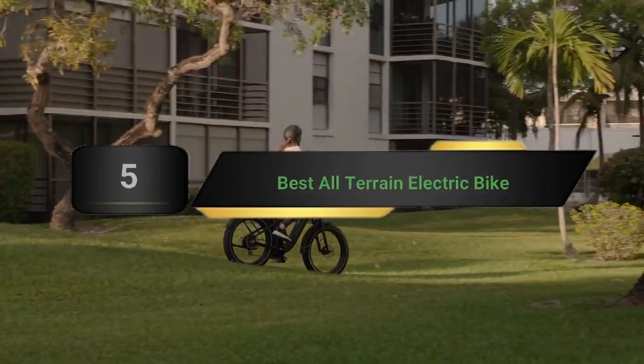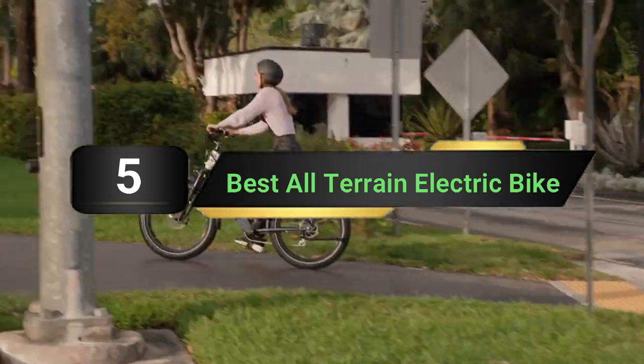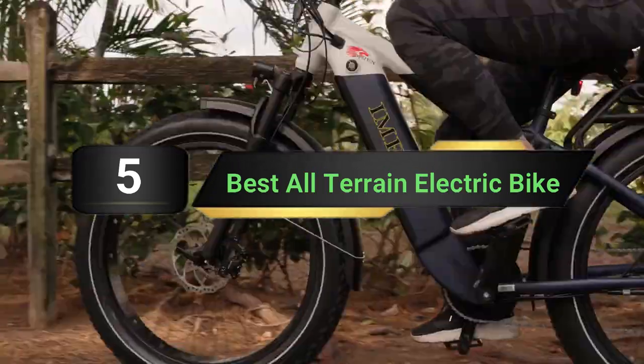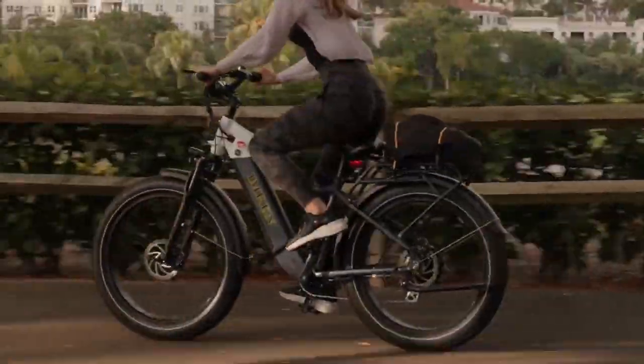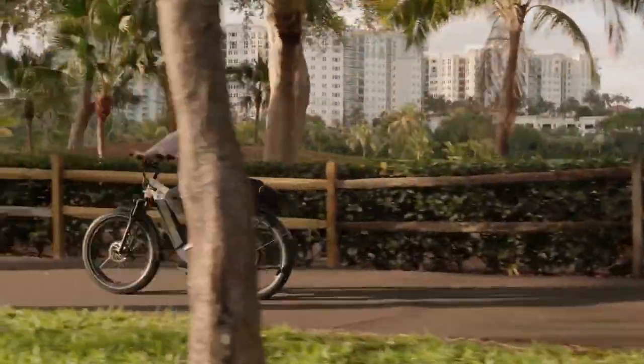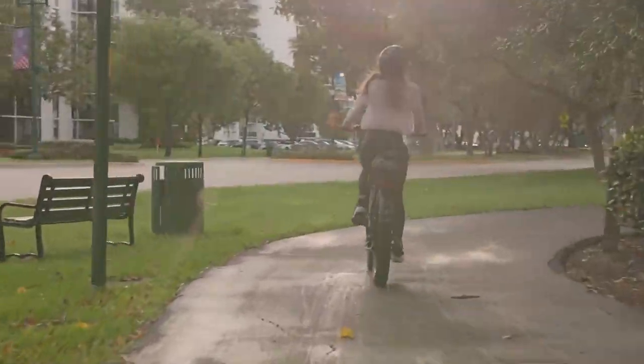Hi everyone, today we're going to take a look at the 5 best all-terrain electric bikes on the market for this year. First we're going to show you our 5 best picks, then we'll talk about what you should look for before buying a best all-terrain electric bike. You can find timestamps and links to all the products we mention in this video down in the description below.